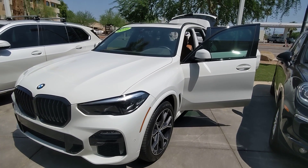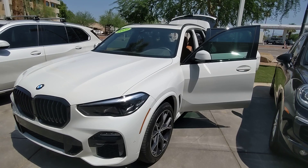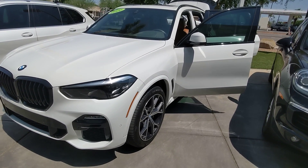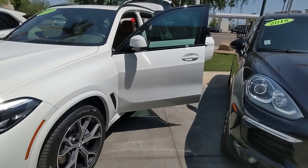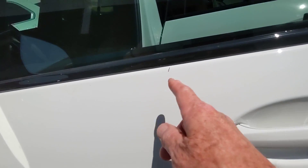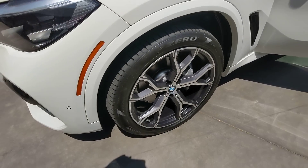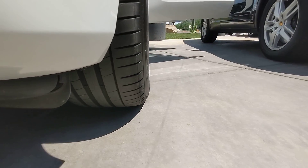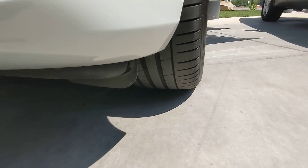Let's take a look at this nice 2020 BMW X5 40i. It's an M Sport with 21,000 miles. It has 21-inch wheels with decent rubber.